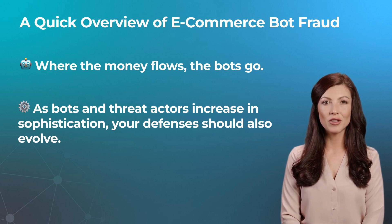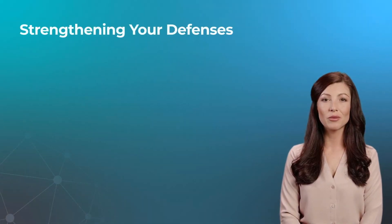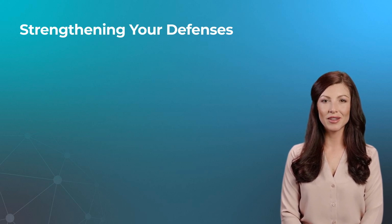There's a lot of money for businesses in e-commerce, particularly when it comes to highly anticipated products or sales events like Black Friday — and that means a lot of money bots can steal. Protecting your e-commerce business from malicious bots is best done through preventative measures taken as soon as possible.